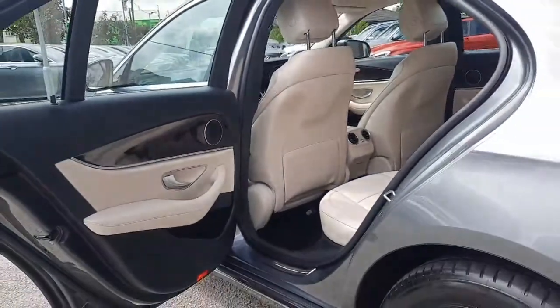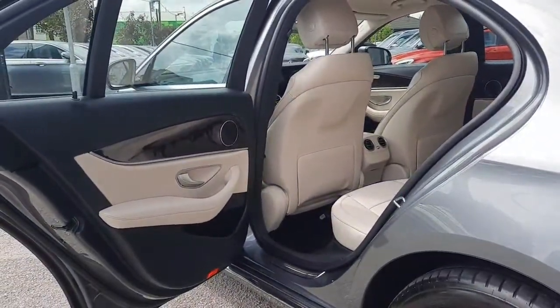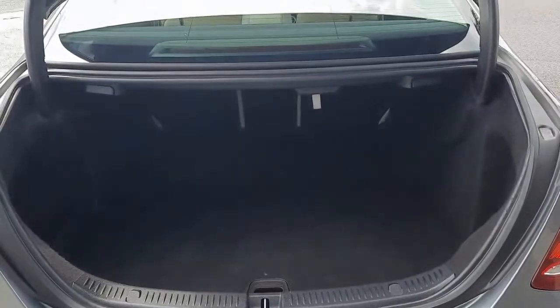The ash trim runs through to the rear of the vehicle as well. Into the boot and you'll see it has ample space with folding rear seats.